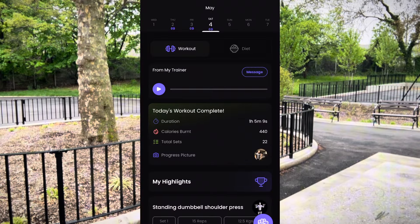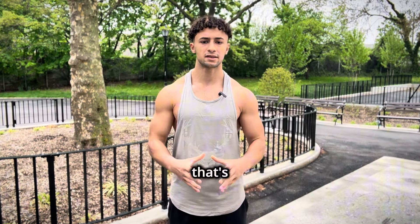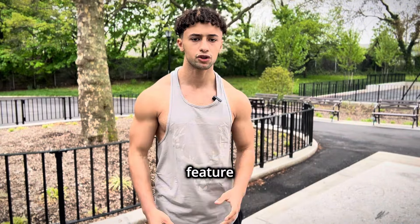When you first open the app, up top you're going to see your calendar where you can check your past and future workouts and diet plans, and that's there to help you stay on track. Next we have the suggested change feature, and with this feature your plan is updating in real time based on your past data, ensuring that you're always optimizing your progress.